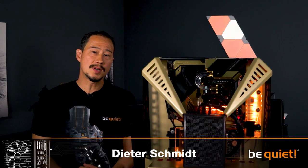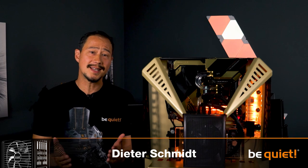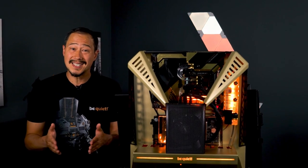Alongside our new flagship power supply, Dark Power Pro 12, we started a media campaign showing a fully custom high-end system equipped with our new PSU. We will now tell you more about the video, the custom build, and what makes it so special.